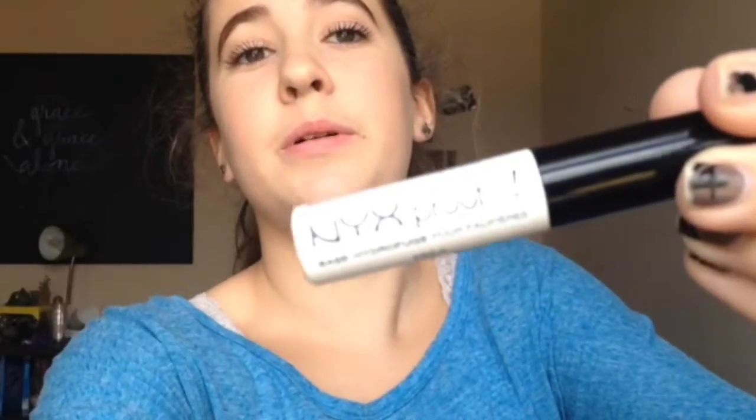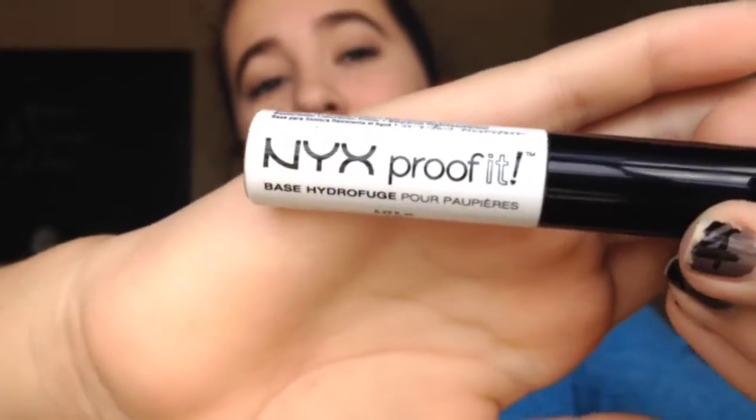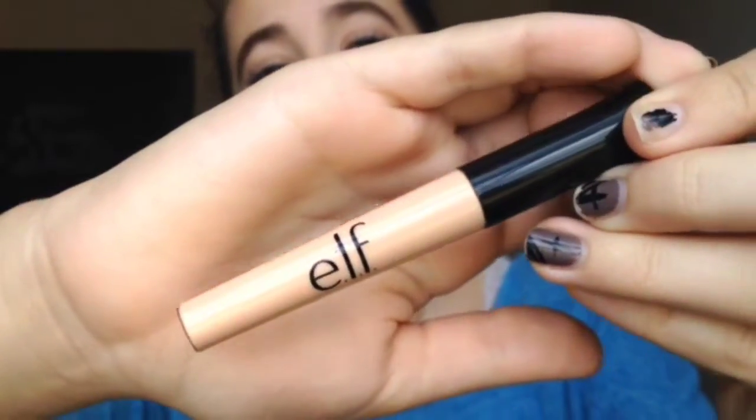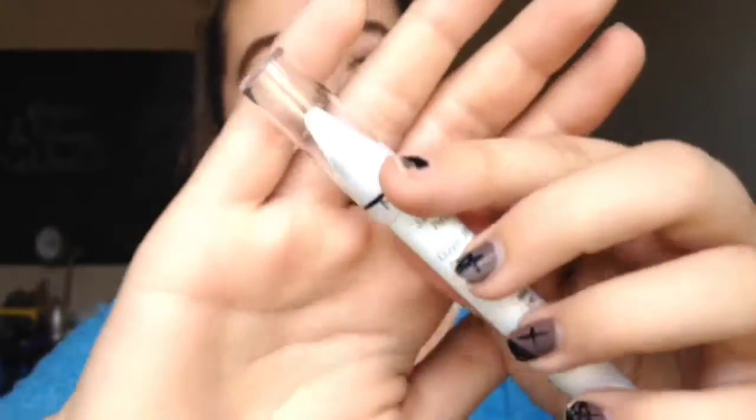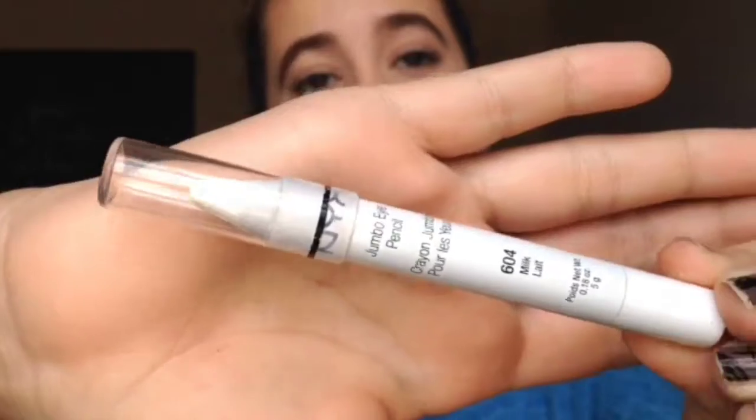Moving on to eye primers — I have technically three and a half. The eye primer I use the most is the NYX Proof-It Eyeshadow Primer; I got it because I was having problems with my other ones. The next one is the Elf one — I pretty much used all of it, I still have a little left, and it's really good but I like the NYX one better. Next is the NYC City Proof 24-Hour Primer, which is pretty good — I had to rebuy it because I gave it to my sister, and it falls out of its tube. Then I have the NYX Jumbo Eye Pencil in Milk — technically not an eye primer, but it works really well as one.